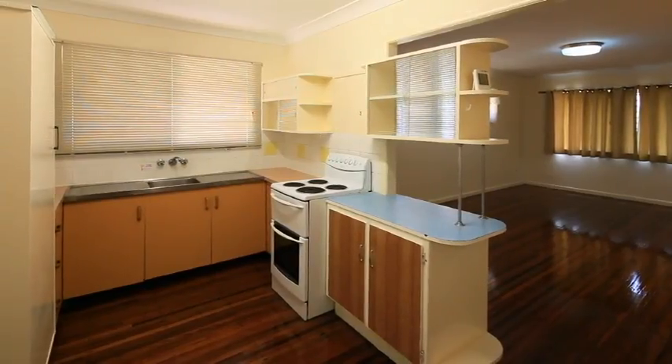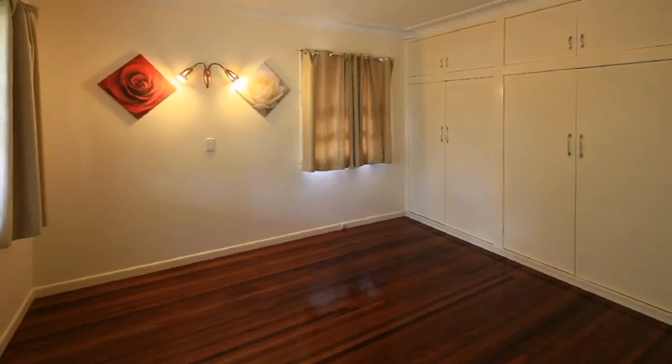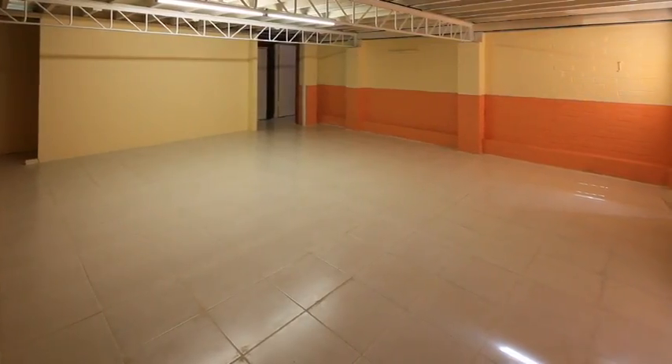the open plan lounge, dining area and kitchen lead through to the study nook and generous sized three bedrooms. Internal access takes you below to a large tiled area, storage room and single garage.